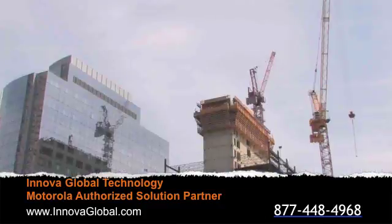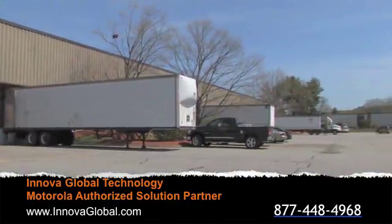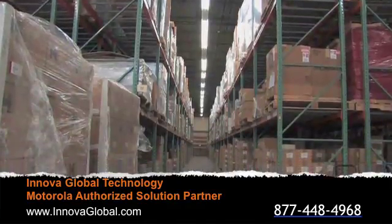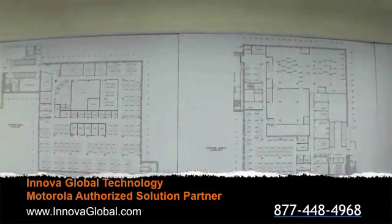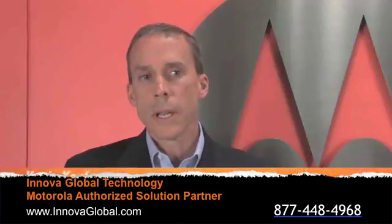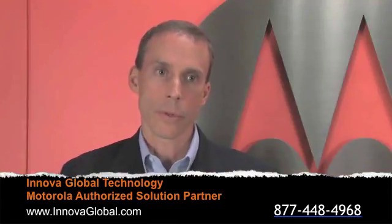Whether a company is upgrading an existing LAN network or is building a new location for the enterprise, Passive Optical LAN networking offers guaranteed delivery of data from all endpoints and true quality of service. Companies today that should look at Motorola's Passive Optical LAN solution are really any company looking to responsibly evolve their network infrastructure.